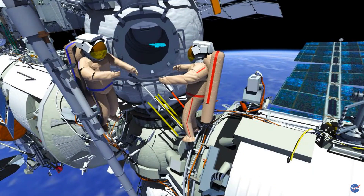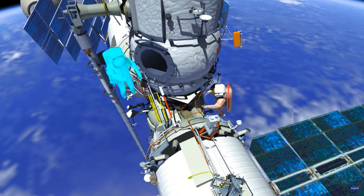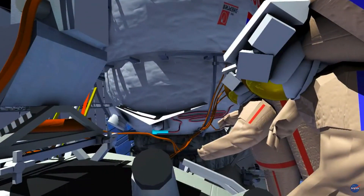Then they will retrieve the window cleaning tool. The tool will then translate to the MRM-2 Transit-B cable and remove it. They will then route Transit-B and connect it to the SM Patch Panel.